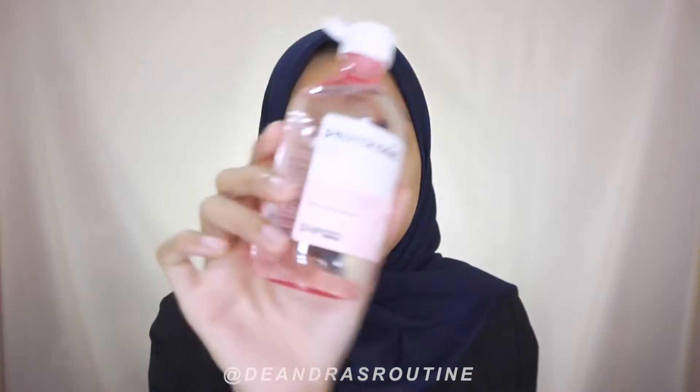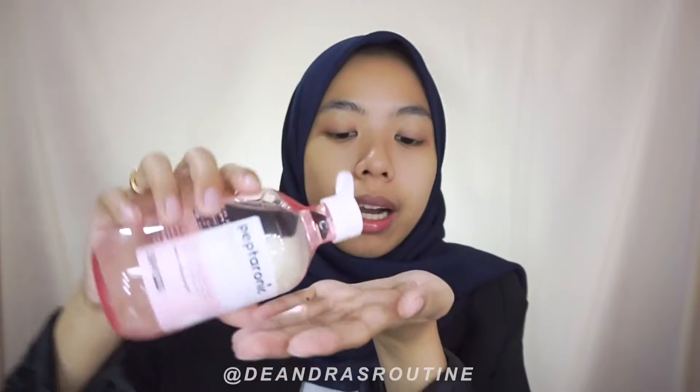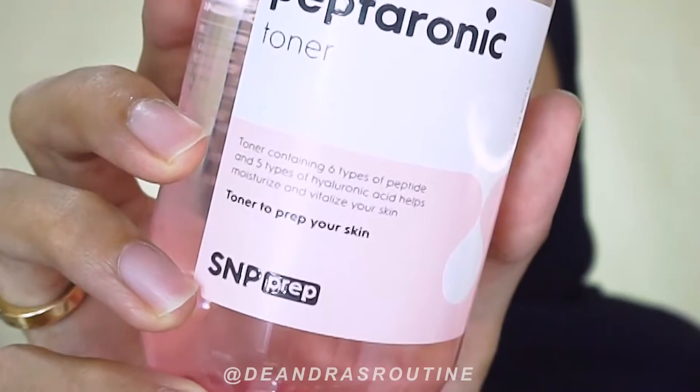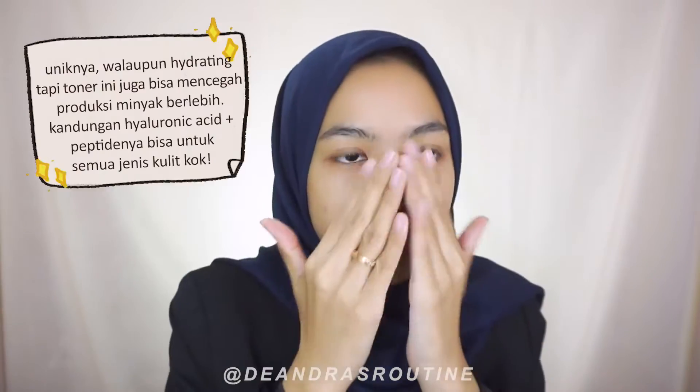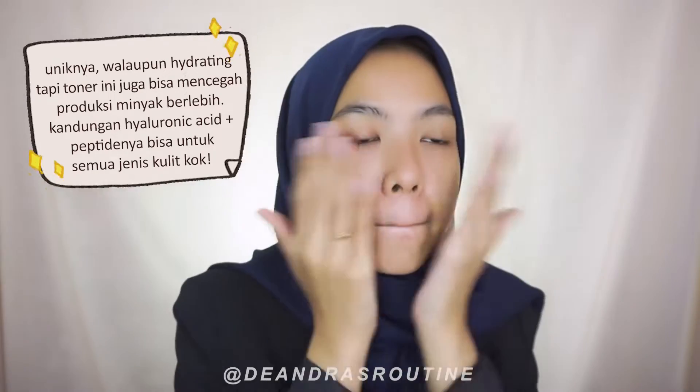I'm going to use this — the SNP Peptorony. This is a hydrating toner and has a lot going for it, so I can just use it right away. It absorbs immediately, doesn't take long, and isn't sticky at all, so I can move straight on to the next skincare step.